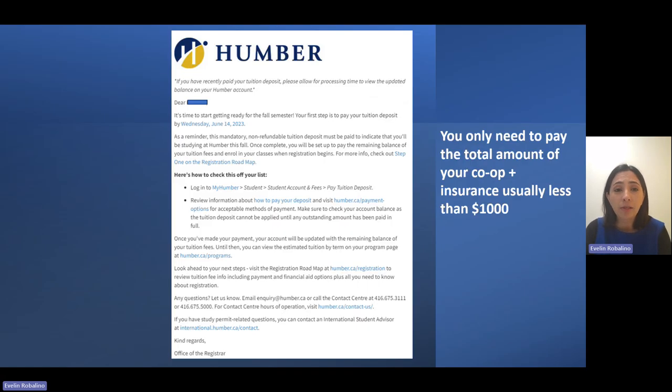In the next few days, you will receive an email from the Registrar Office asking you to pay for your tuition deposit. As any student in Humber, we send this email to remind everybody to check their accounts.